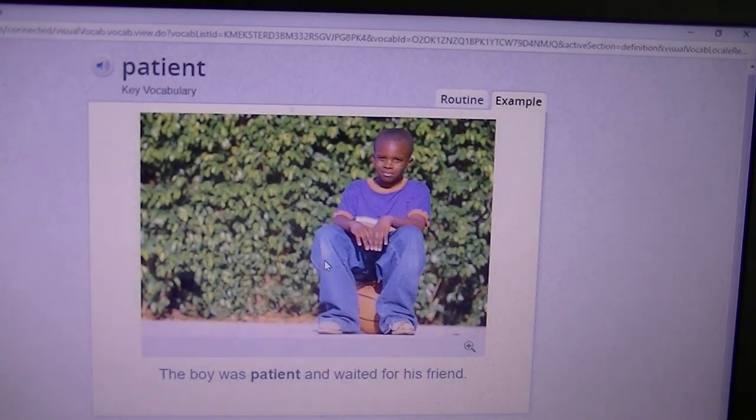Patient. The boy was patient and waited for his friend. When you are patient, you're waiting calmly, sometimes quietly. You're not saying, can I do it? I want to do it now, I want to go now, now, now. That is not being patient.